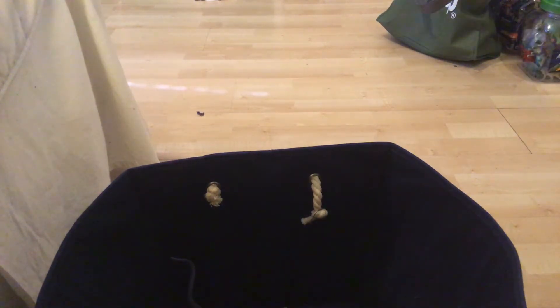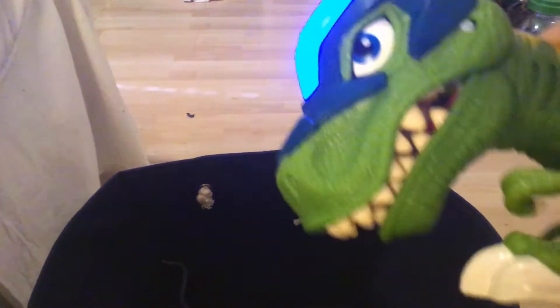Next we have a Hasbro Tyrannosaurus rex which also has features. It's like a police dinosaur. Also if you push him down, he makes that sound. It's really cool.